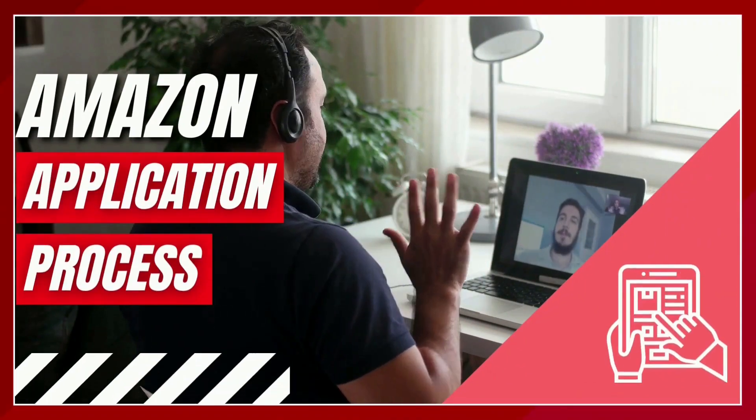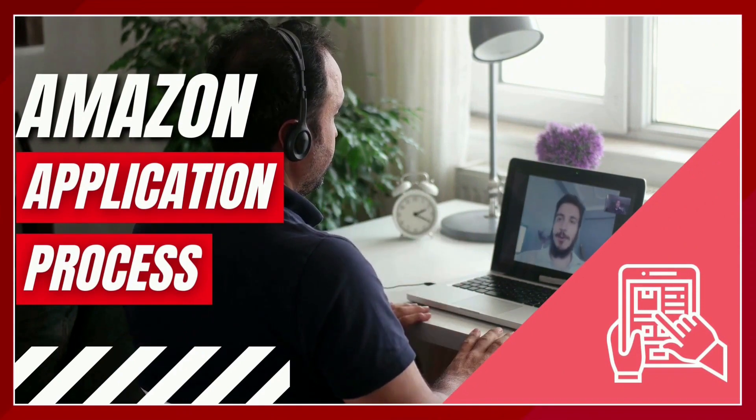Hello, highly ambitious professionals. Are you not getting a response from Amazon for your job application? In today's video, I'd like to walk you through the Amazon application process to help your credentials be seen by the recruiters and your future hiring manager.